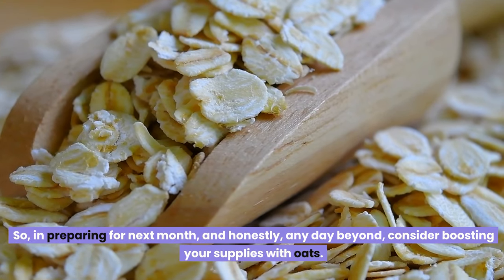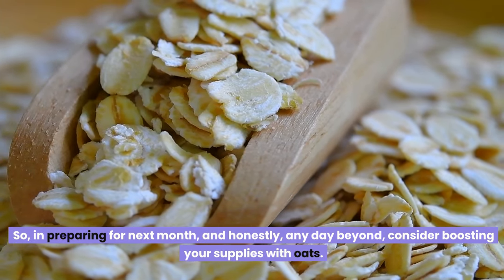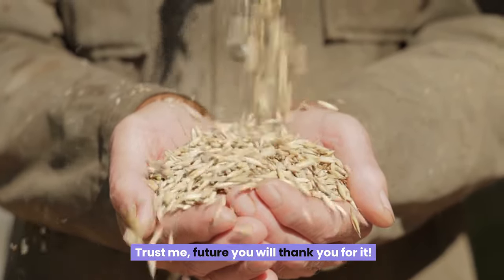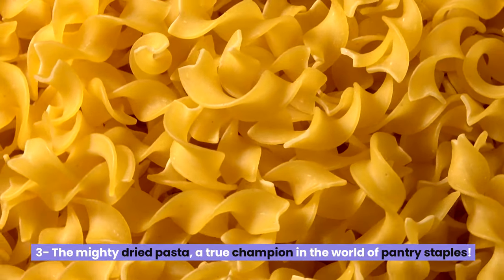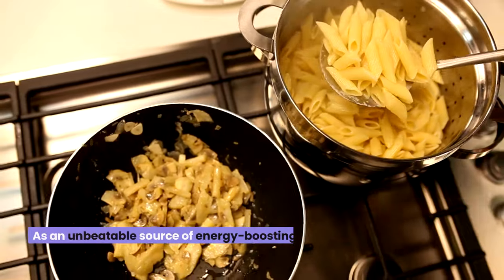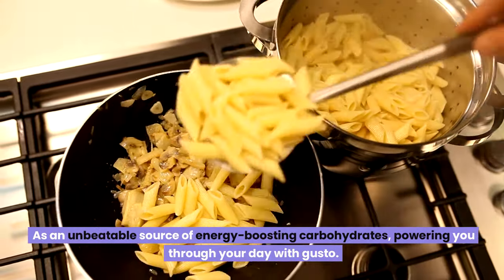In preparing for next month — and honestly, any day beyond — consider boosting your oat supplies. Future you will thank you for it. Third, the mighty dried pasta: a true champion in the world of pantry staples. Crafted from robust durum wheat, this kitchen hero stands as an unbeatable source of energy-boosting carbohydrates, powering you through your day with gusto.